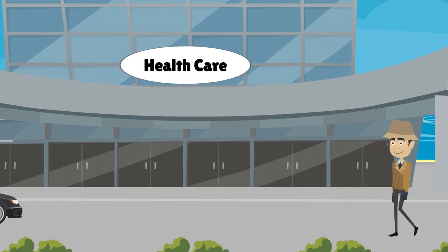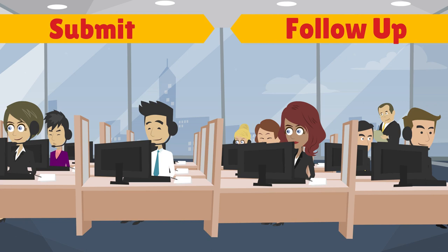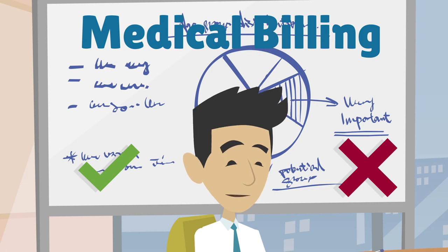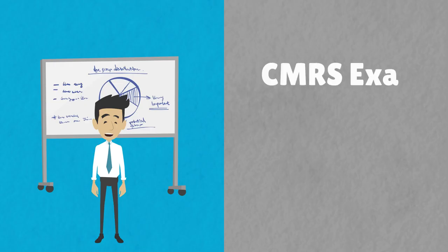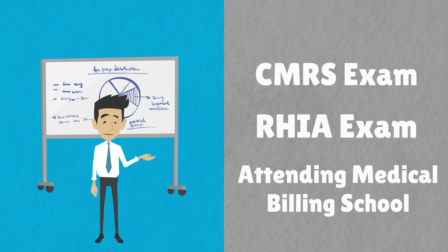Sherlock Doc knows that medical billing is the process a health care provider goes through to submit and follow up on a medical claim with an insurance company. Medical billing is performed by medical billers who may or may not hold special certifications from taking the CMRS exam, RHIA exam, or from attending medical billing school.